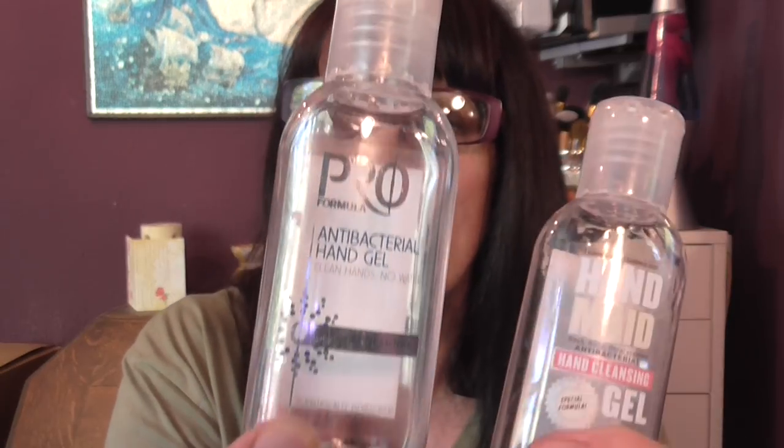There are two more hand gels. This one is from Soap & Glory — it had a really nice scent to it. And this one is from Tesco's — no scent to that.